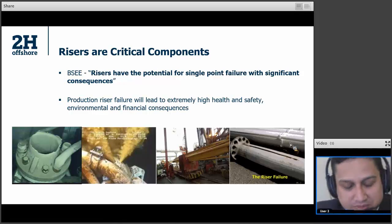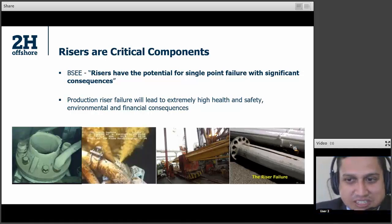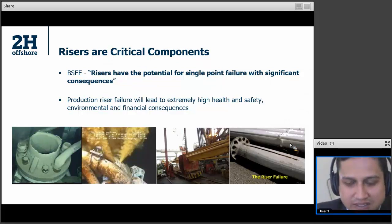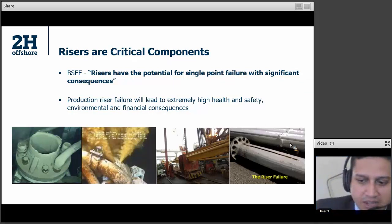Risers are critical components. BESSI says risers have the potential for single point failure with significant consequences. And in their guidance and their directives, it reflects how critical risers are. And it is true — production riser failure can result in grave consequences, not just financial, but more importantly, health and safety and environmental.